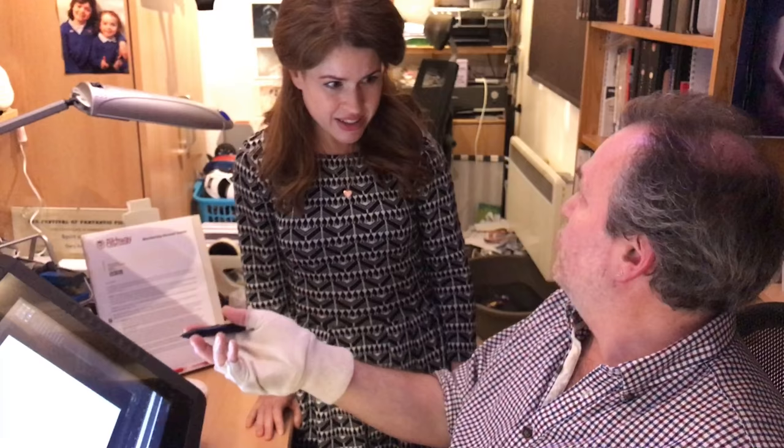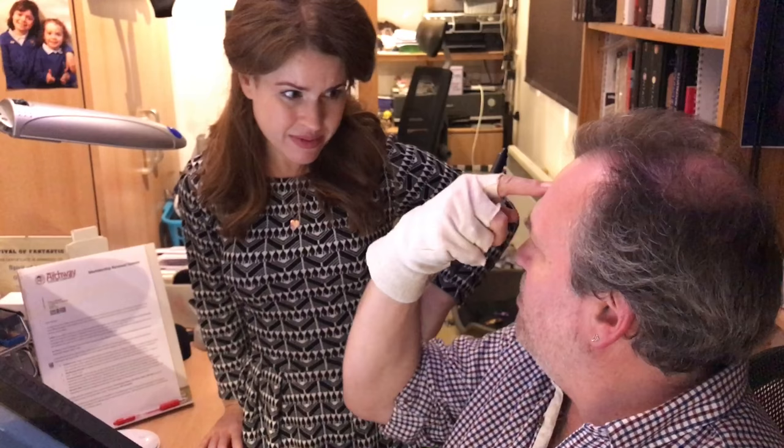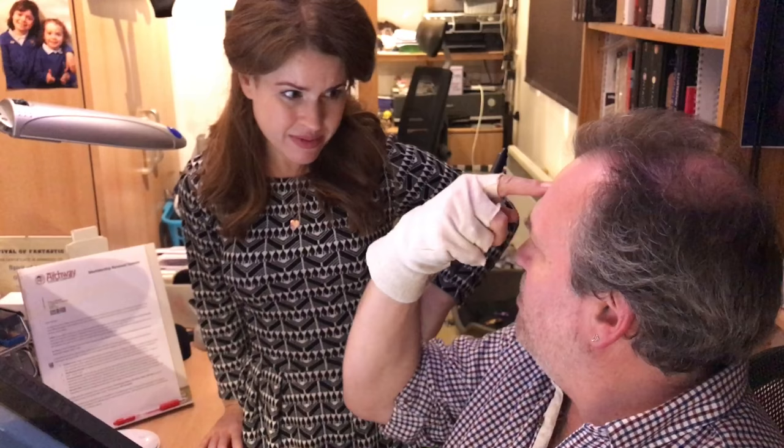I drew from the moment I could hold a pencil. I can never remember a time when I didn't draw. And so often people say to me, 'How do you draw like that?' And I think, 'How don't you?' Because I don't know any different. I can copy — and that's what I'm doing. I'm just copying what I see in my head. I don't have to see the thing in front. I can close my eyes, see a thing, and that's what I draw.